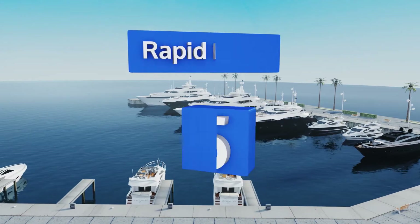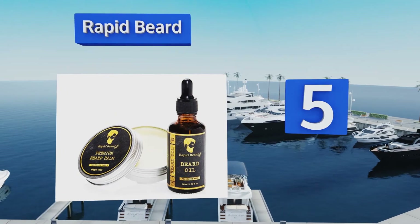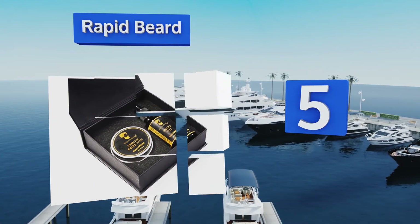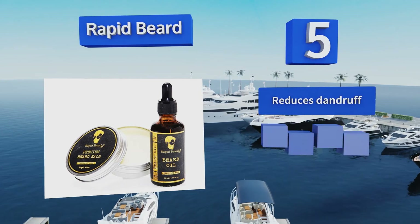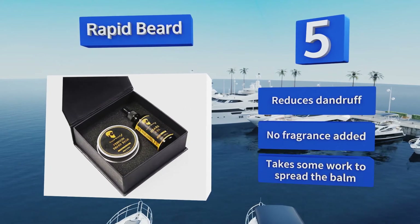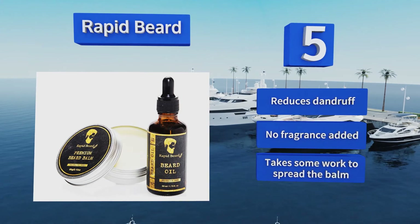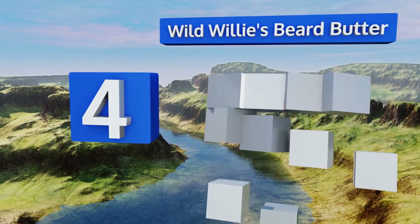Halfway up our list at number five, hit your bristles with a powerful one-two punch thanks to the oil and balm in this Rapid Beard kit. The argan and jojoba oils in the leave-in conditioner keep everything silky soft, while the beard butter ensures that your facial hair stays exactly where you want it. It also reduces dandruff and contains no added fragrances, but it takes some work to spread the balm.